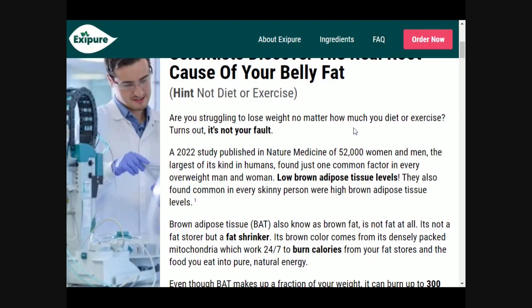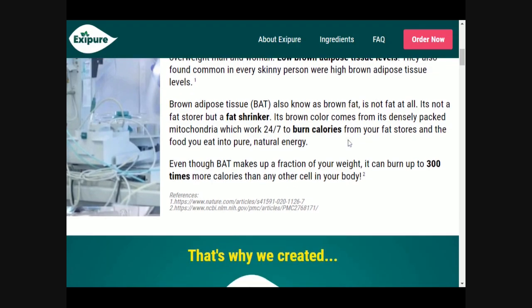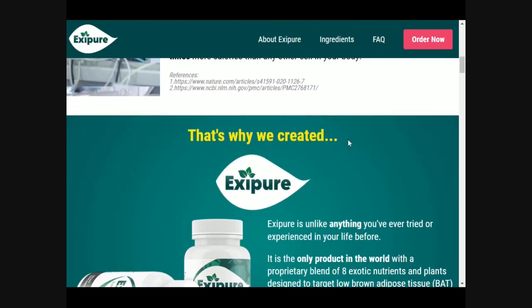You need to understand what it is, how it works, and how to use it. Exipure is unlike anything you have experienced in your life before. It is the only product in the world with a proprietary blend of 8 exotic nutrients and plants designed to achieve low levels of brown fat tissue burning calories.